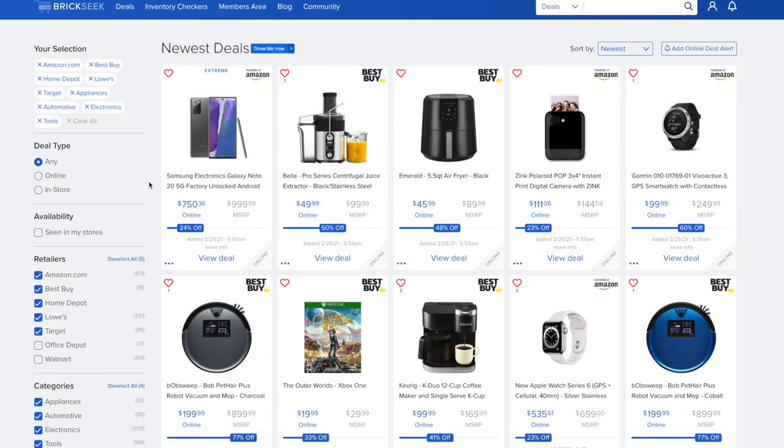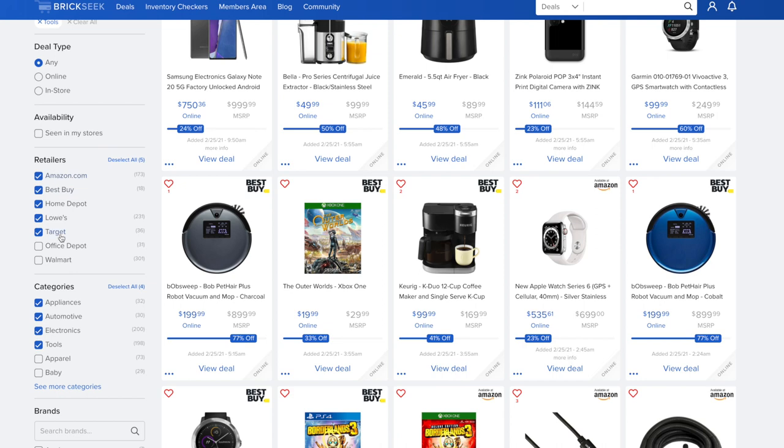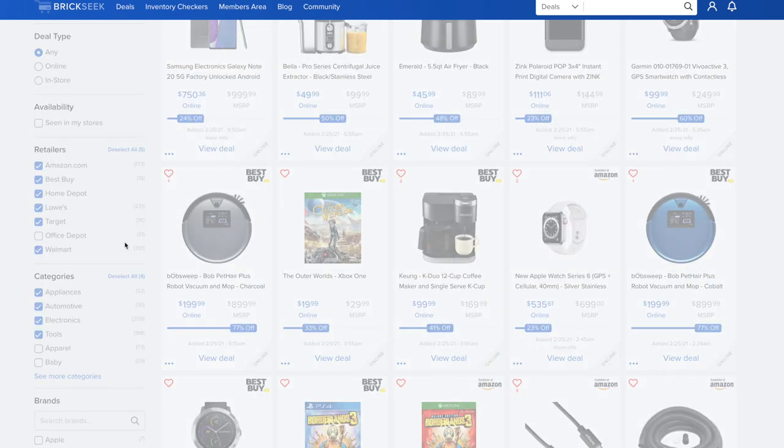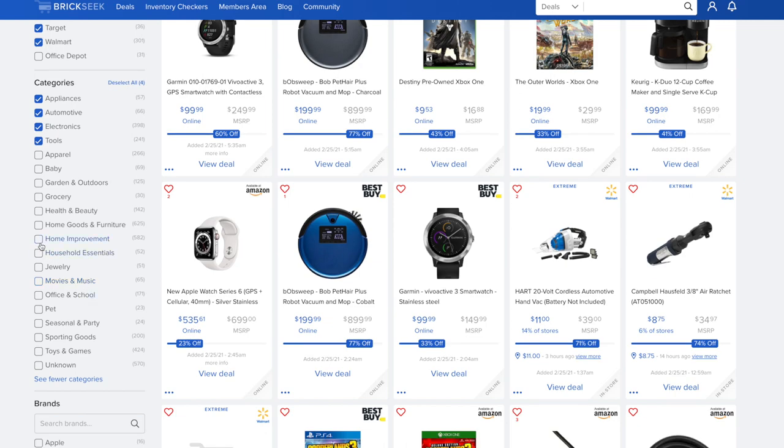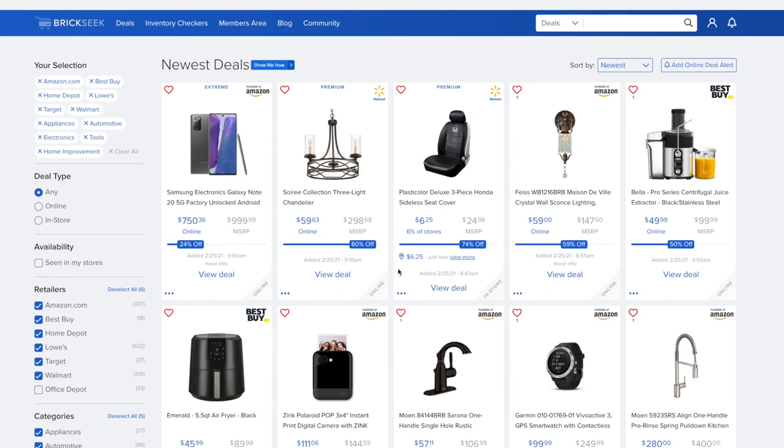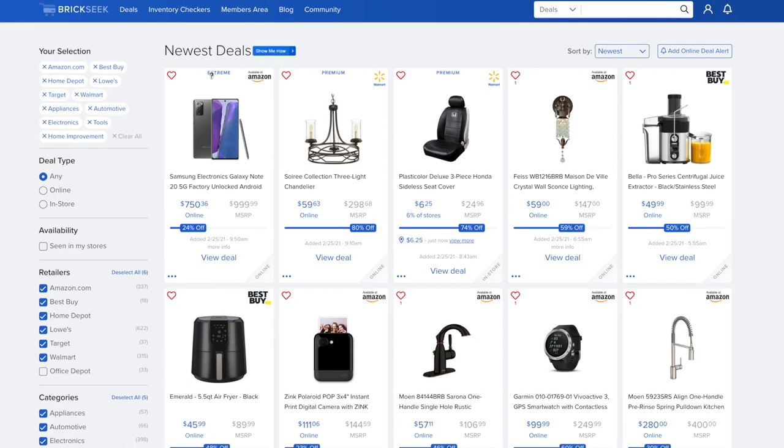I want to go through the deals available right now. As you can see, these are the newest deals on BrickSeek — this is my highest level account, so I'm sharing deals that normally someone would have to pay to see. My selection is Amazon, Best Buy, Home Depot, Lowe's, Target, and we're adding Walmart. Categories include appliances, automotive, electronics, tools, and home improvement.